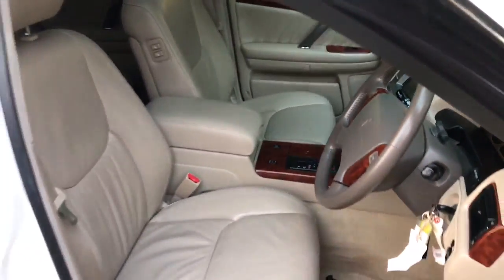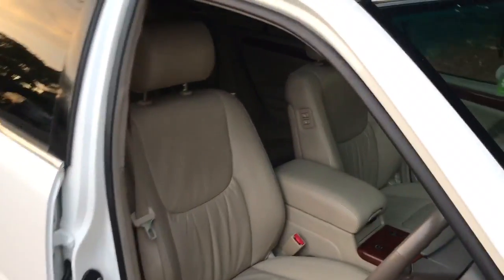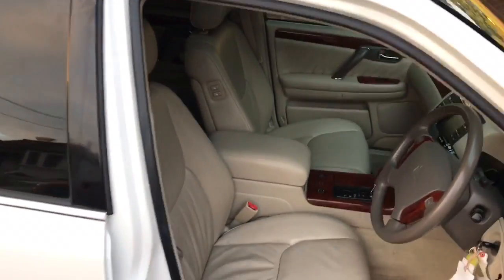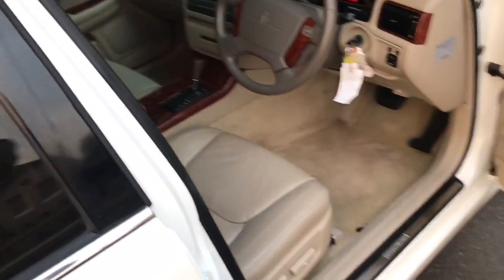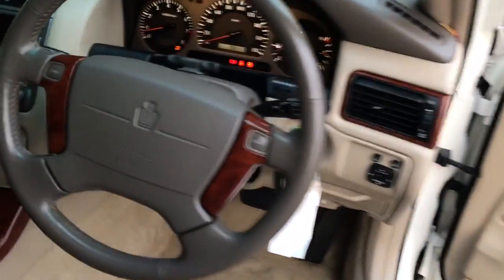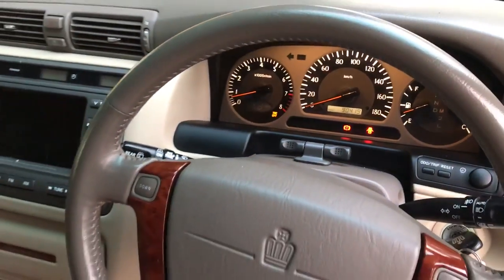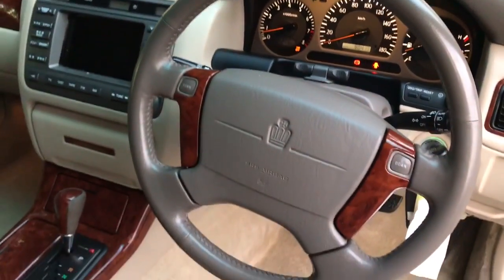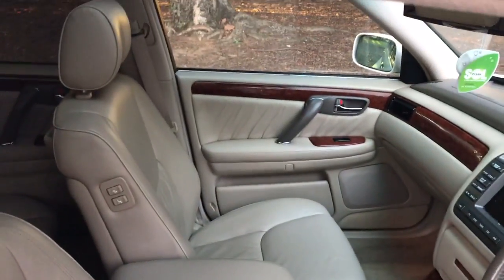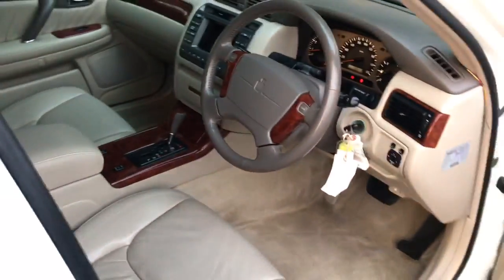Look at this beautiful interior — full leather, and it's in mint condition. This is an '03 model — I'll double check that in a sec. It's got logbooks, some service history, done just 90,000 K's, and deregistration papers from Japan, so we're very confident the mileage is accurate. It's like new inside and it drives as good as it looks.